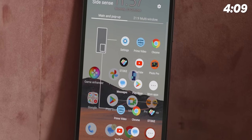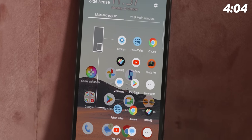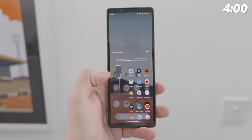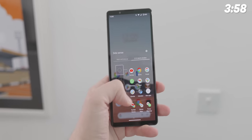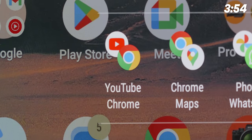There is a Side Sense floating toolbar to help make things more manageable with this tall thin screen. It lets you quickly launch into apps, use split-screen mode, or even the one-handed reachability mode to help you easily access all areas of Android running on the Xperia 5V.